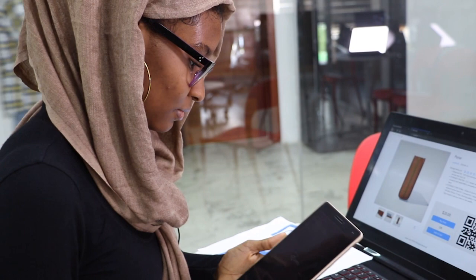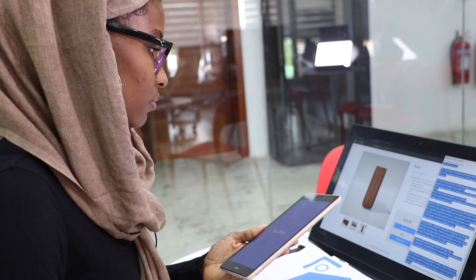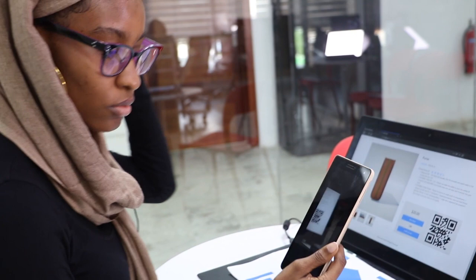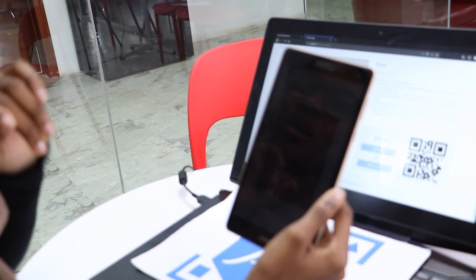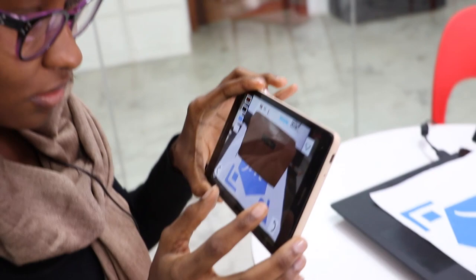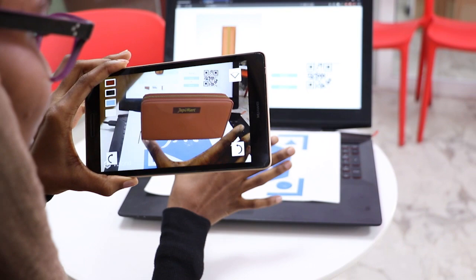So this is Dupy Mart. This is the QR code scanner right here. Once you start the app, you see it there. All you have to do is scan the QR code which is beside every product. It just picks it up very quickly, and then you're able to see the purse. Now we can see the real size — it's right here. I can even move my hand just to tell, and measure with my hand to estimate the size.